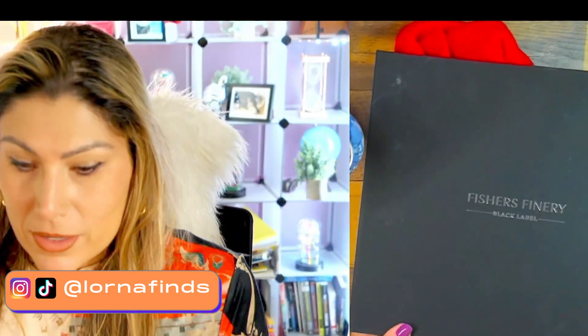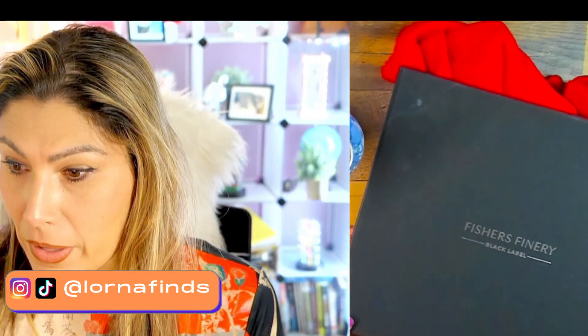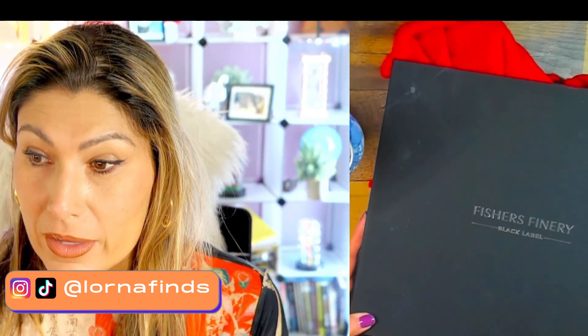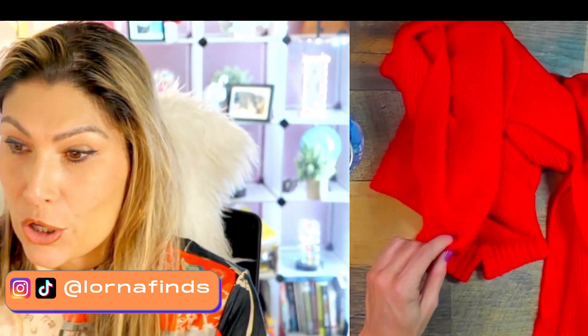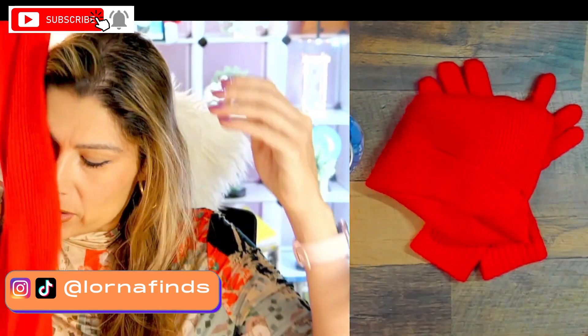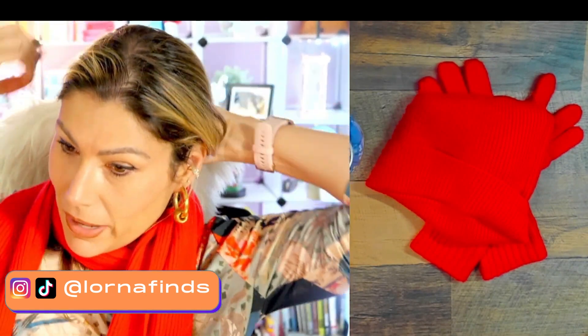This is definitely going to impress. I think any woman in your family, regardless of their age or personal taste, is for sure going to enjoy this present. It's 100% pure Grade A cashmere — a very high-end product. It comes with a little label here.